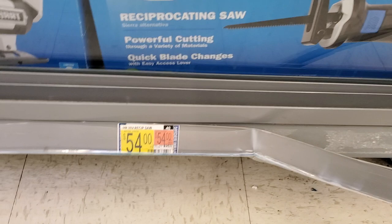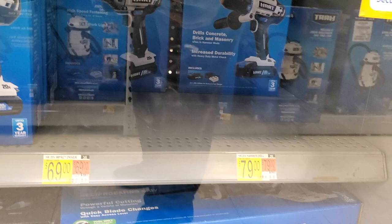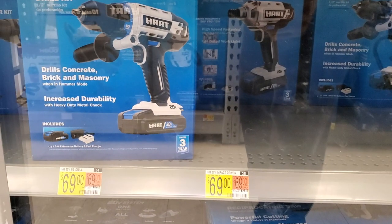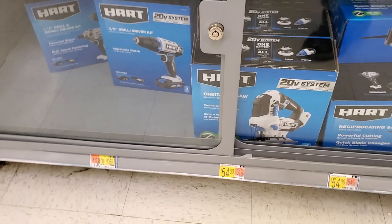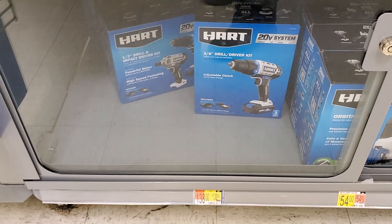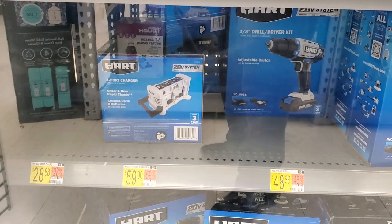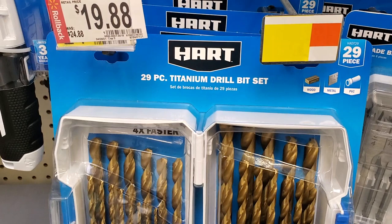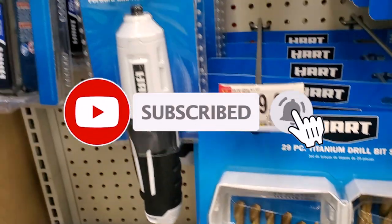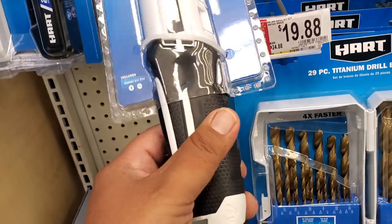There's a reciprocating saw for $54, a drill for $79, an impact driver for $69, and what looks like a hammer drill for $69 — probably brushed motor. There's also a 3/8-inch drill driver. Anyway, that's it for today — just a quick video for you guys. Don't forget to subscribe, hit the like, and hit the bell icon so we can buy more tools and make more review videos. We'll see you in the next one — thanks for watching!